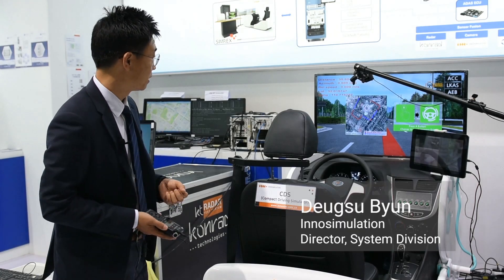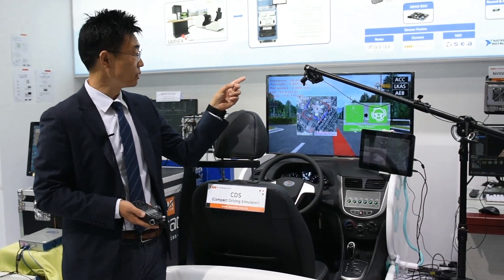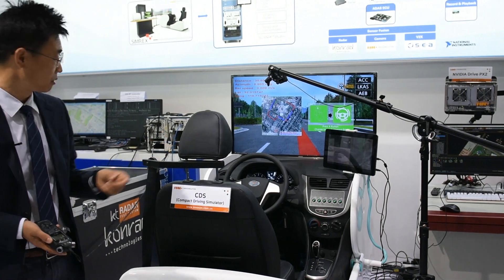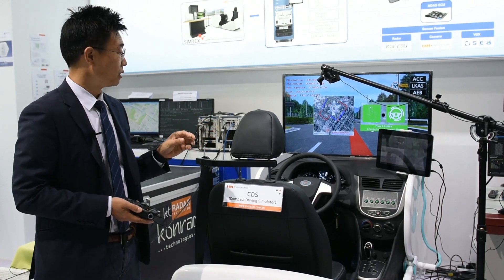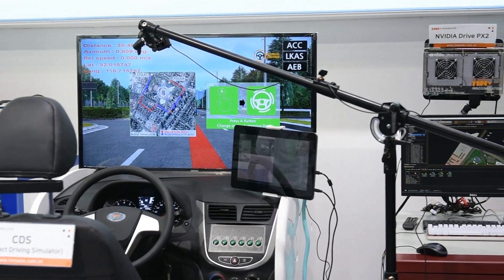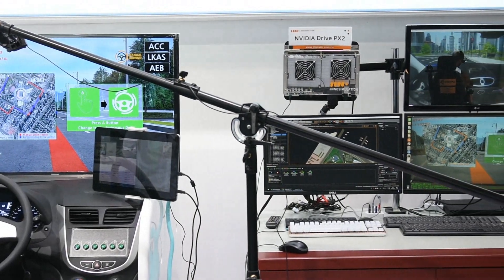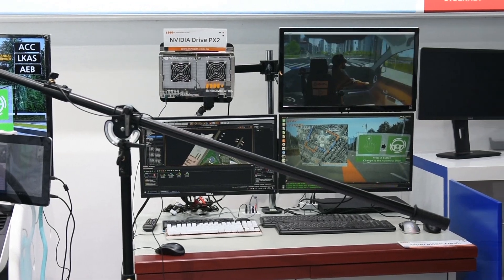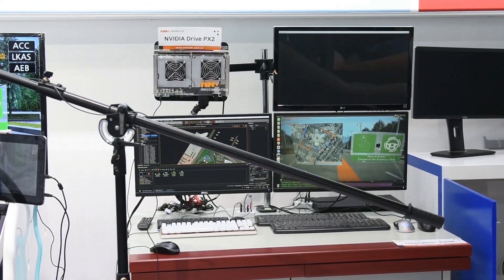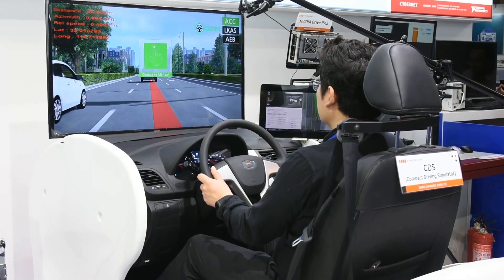InnoSimulation provides the driving cockpit, the AI platform NVIDIA PX2, and the simulation engine. The simulation engine models Nanjing city using a real GPS-based database, along with traffic simulation and virtual sensors. The virtual sensors gather data during the simulation and send specific data to the Conrad radar target simulator, which then sends specific data back to the NVIDIA PX2.